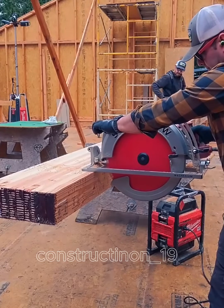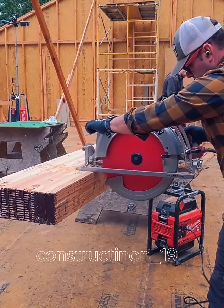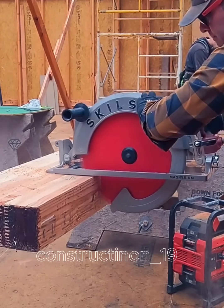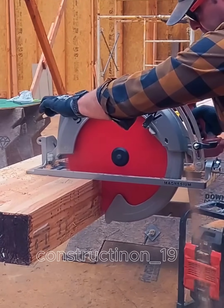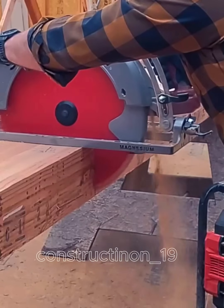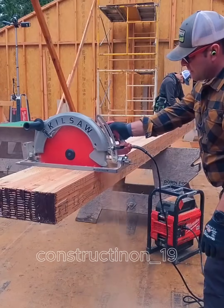The modern wood planer is an essential tool in the woodworking industry, allowing for precise and efficient wood cutting and processing. With advanced technology, modern wood planers meet the needs of both small-scale and industrial production.